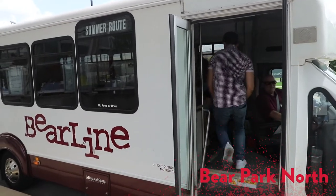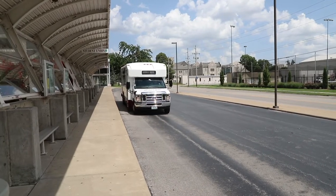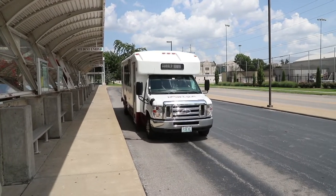If you ever feel lost, don't hesitate to ask our drivers where they're going. They're super friendly and they're here to help you.